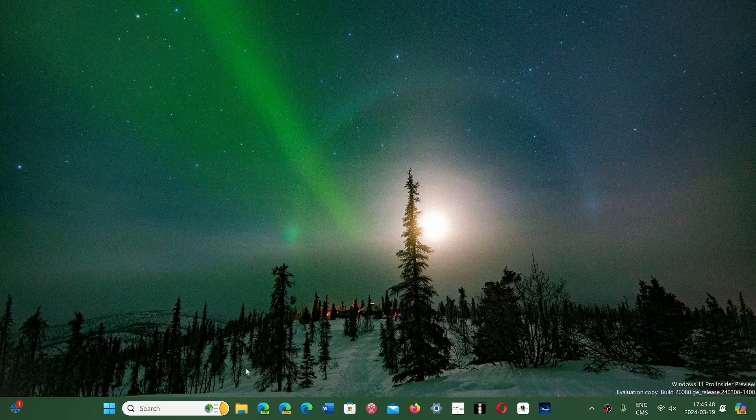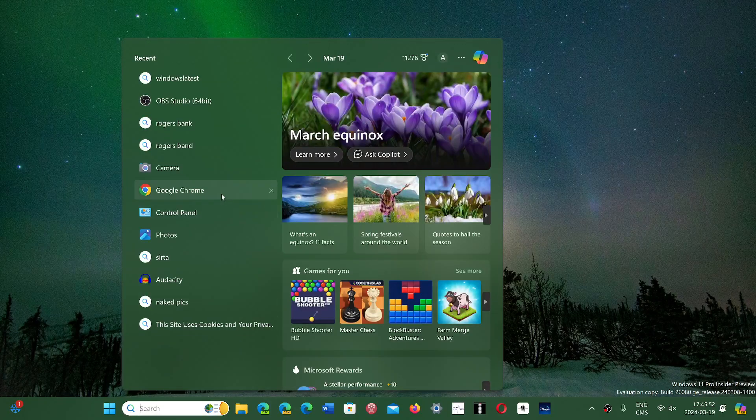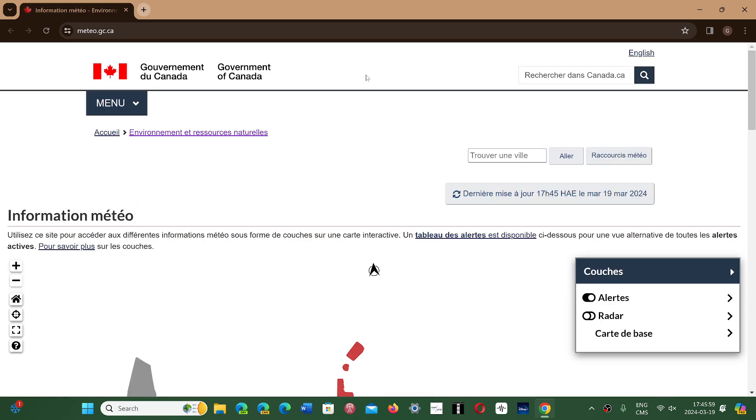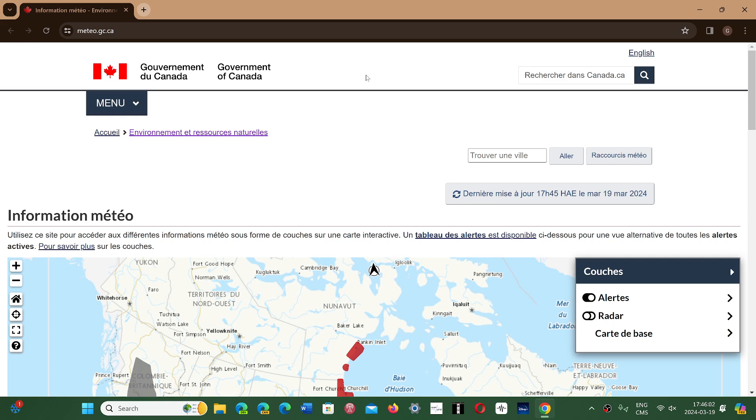It doesn't have really anything new to talk about for a new version except one feature they had introduced a while back — the idea behind it was to actually have dark mode on every website if you wanted. It's a hidden feature in the flags that you can turn on, and apparently it's quite popular. A lot of people enjoyed having dark mode on their favorite websites.